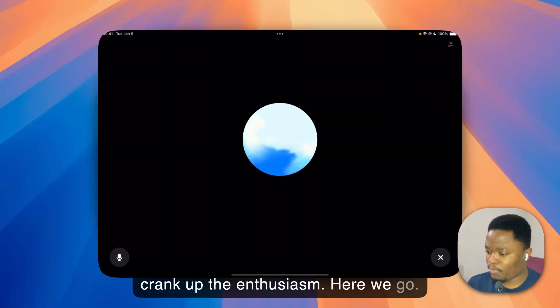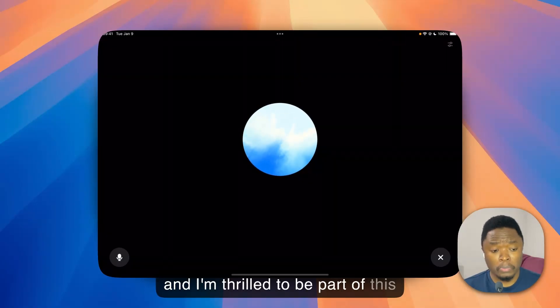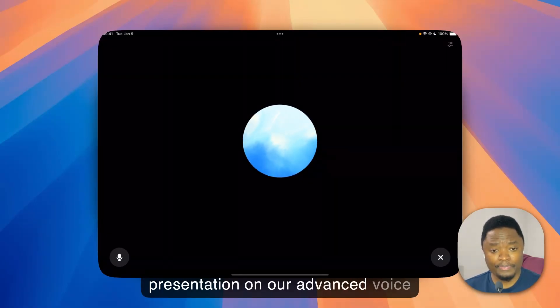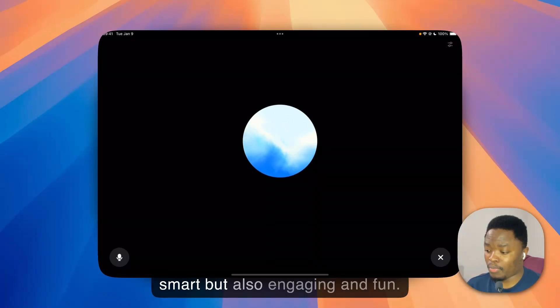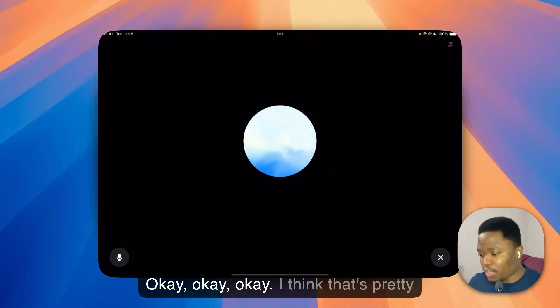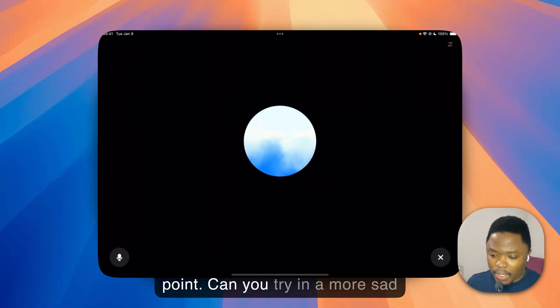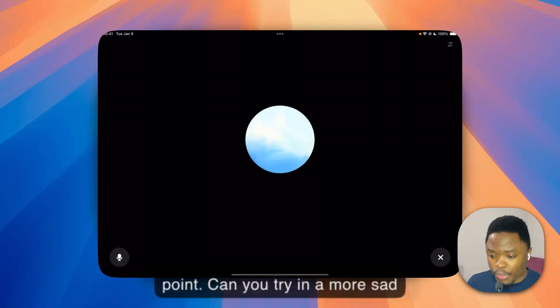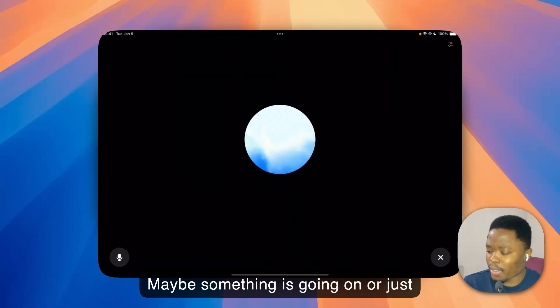Yeah, absolutely! Let's crank up the enthusiasm — here we go! Hey We Bro viewers, I'm ChatGPT and I'm thrilled to be part of this presentation on our advanced voice mode! I'm here to make AI not just smart but also engaging and fun! — Okay, I think they get the point. Can you try a more sad voice? Like something is going on — just try that, shall we?